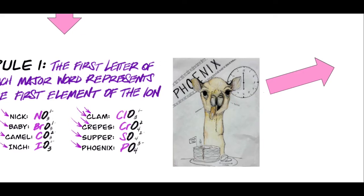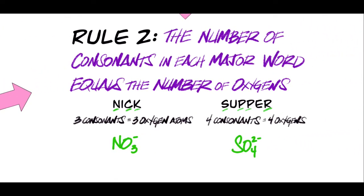Now let's go to rule number two. Rule number two says the number of consonants in each of those major words equals the number of oxygens. These eight polyatomic ions all have a certain number of oxygen atoms following that first element — is it one, two, three? Well, the number of consonants tells you. For example, in the word Nick there are three consonants — N, C, and K — and therefore there are three oxygen atoms in nitrate. In the word 'supper' we have four consonants, so that tells us there are going to be four oxygens in our sulfate formula.